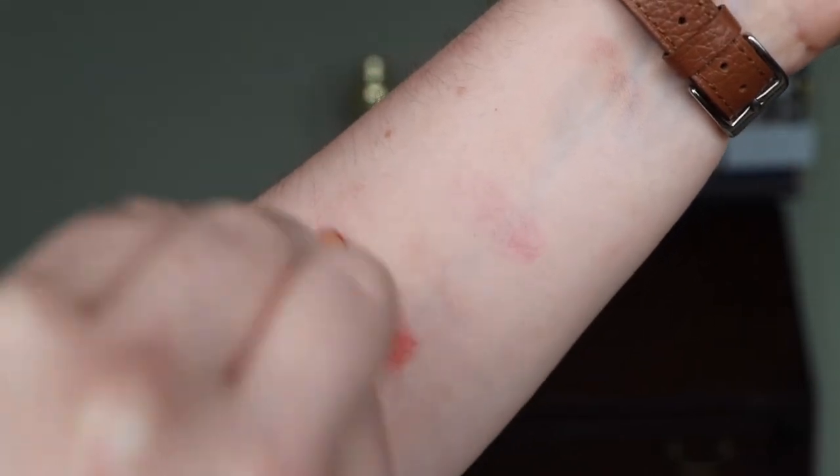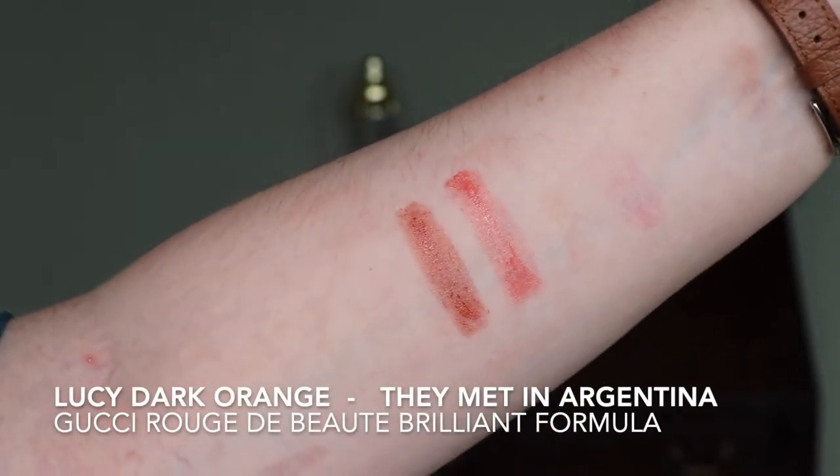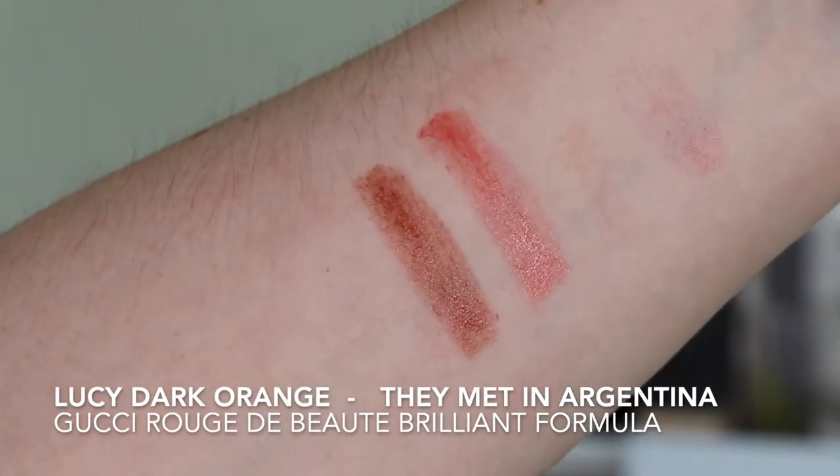The first thing I wanted to do was show you a swatch of this in comparison with my existing lipstick in this formula. This is the shade 308 Lucy Dark Orange — I absolutely adore this shade, it's one of my favourite things in my makeup collection. It's quite easy to think that because it's a glossy formula there won't be a lot of pigment, but they are very very different when swatched. I'll insert the cutaways of these two swatched next to each other so you can see there is colour payoff, and then footage of me wearing each lipstick so you can see how those swatches transfer onto the lips.